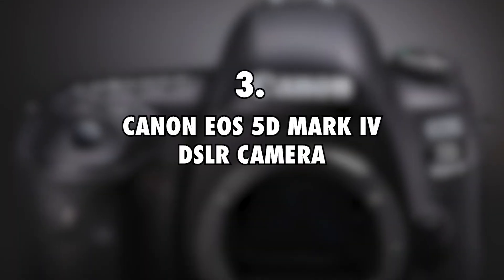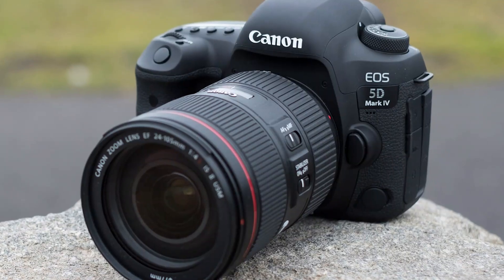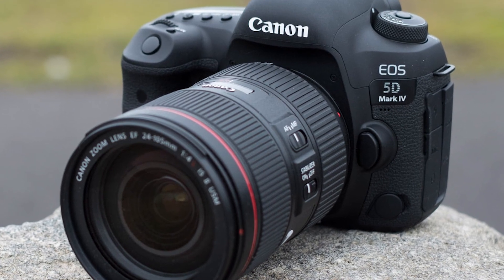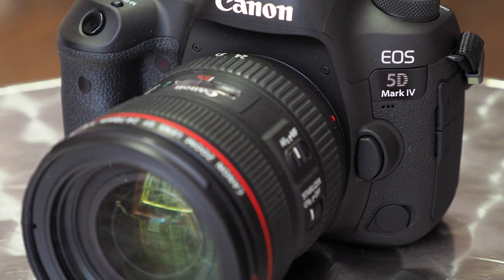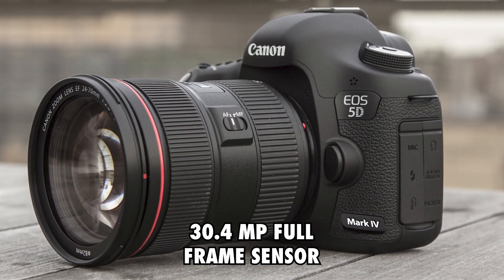Canon EOS 5D Mark IV DSLR camera, $3,000. Seeing as he makes a living through making videos, Salty Cracker depends on the Canon EOS 5D Mark IV digital camera. He uses it to capture 4K videos of himself from time to time, even though lots of the time the videos are about other subjects. This camera has an impressive 30.4 MP full-frame sensor.